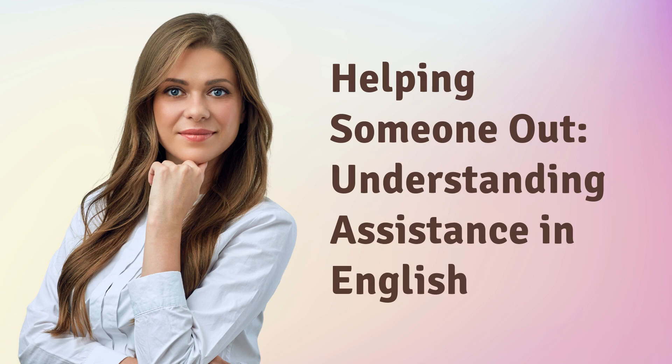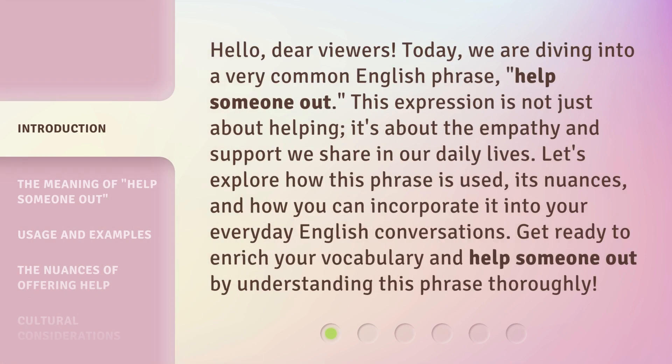Helping Someone Out: Understanding Assistance in English. Hello, dear viewers. Today, we are diving into a very common English phrase, 'help someone out.' This expression is not just about helping — it's about the empathy and support we share in our daily lives. Let's explore how this phrase is used, its nuances, and how you can incorporate it into your everyday English conversations. Get ready to enrich your vocabulary and help someone out by understanding this phrase thoroughly.